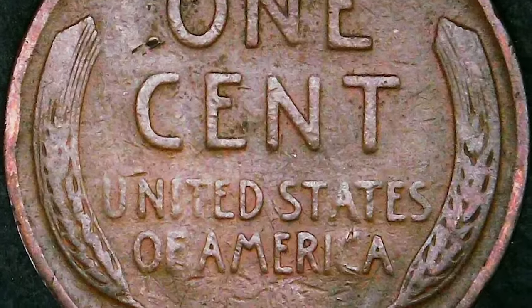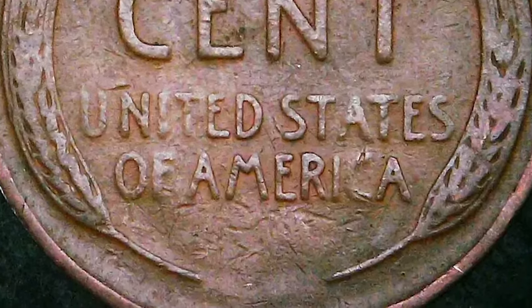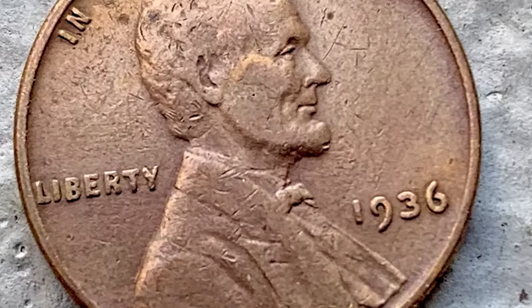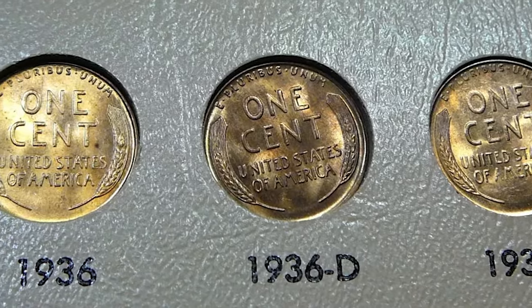The 1936 Lincoln cent was produced in substantial numbers, with over 309 million coins minted across three different mints: Philadelphia, Denver, and San Francisco. These cents are composed of 95% copper, 5% tin and zinc, typical of Lincoln cents of that era.